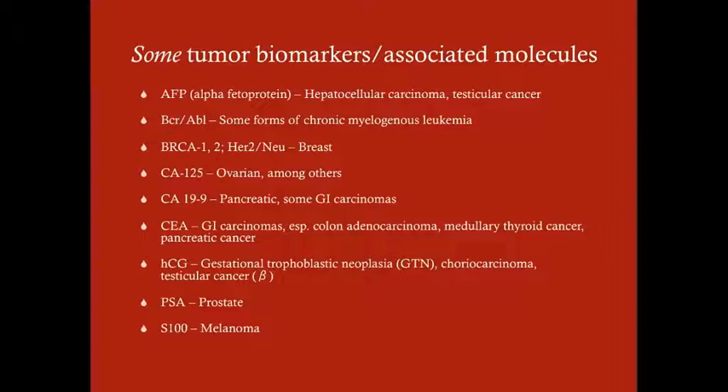Not all of these are perfectly specific or perfectly sensitive to all tumors, but they are buzzwords for certain tumors, so it's good to know the associations. Alpha-fetoprotein is associated with hepatocellular carcinoma and testicular cancer.